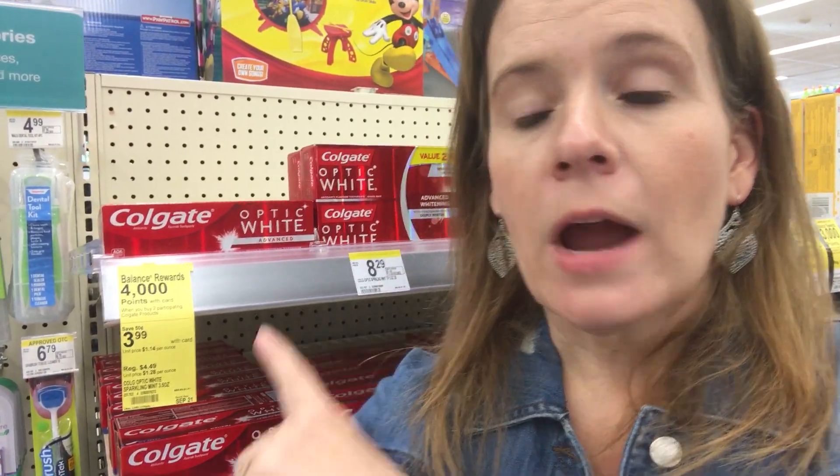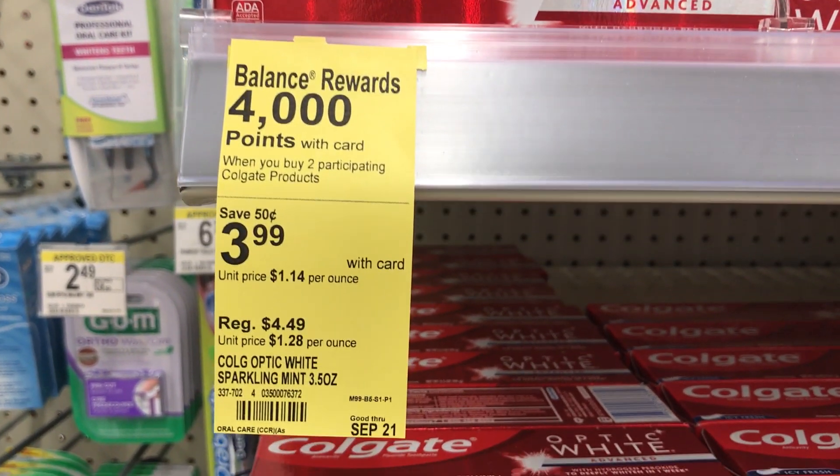Can we ever get enough free toothpaste? This week we just got $2 off coupons in Sunday's paper — grab that 9/15 insert. We also have a $2 digital coupon in the Walgreens app, so you can use one insert and one digital, or two inserts. Grab two Colgate Optic Whites at $3.99 each and get back 4,000 Balance Rewards for buying two. Use two $2 off coupons — basically $8 for two, minus $4 in coupons, minus $4 in rewards — free toothpaste.